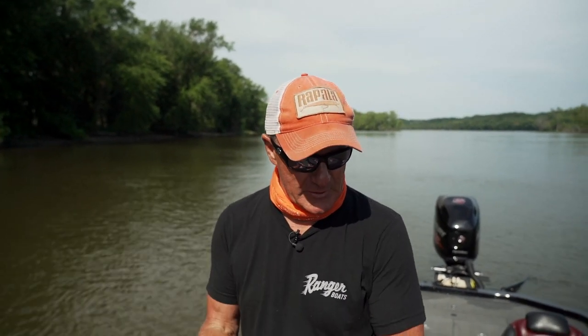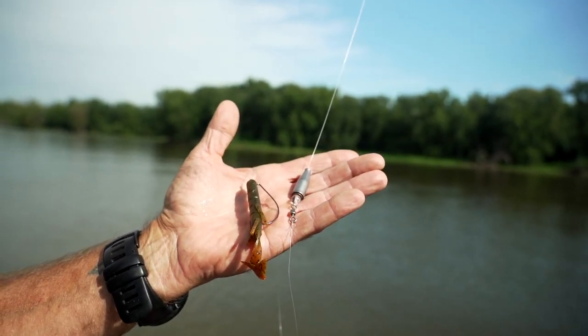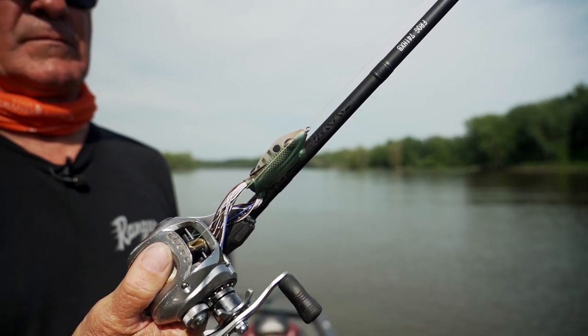Here on the Mississippi, typical baits we have tied on: we do a Carolina rig with a little craw, a frog for fishing slop and lily pads, and a typical swim jig.